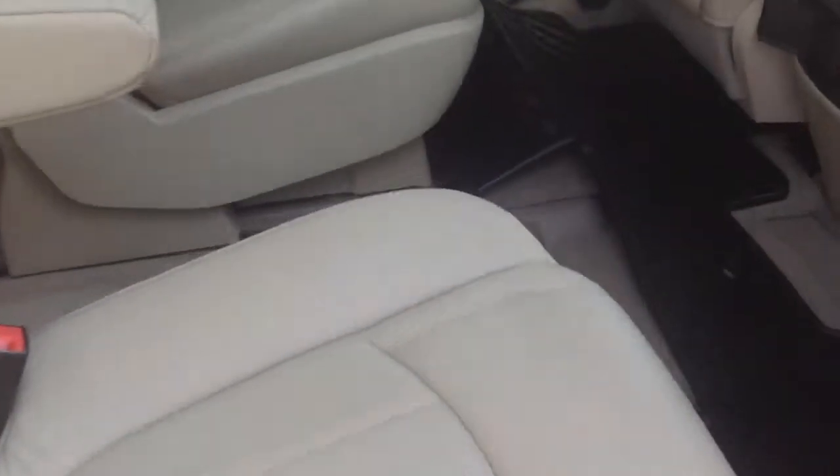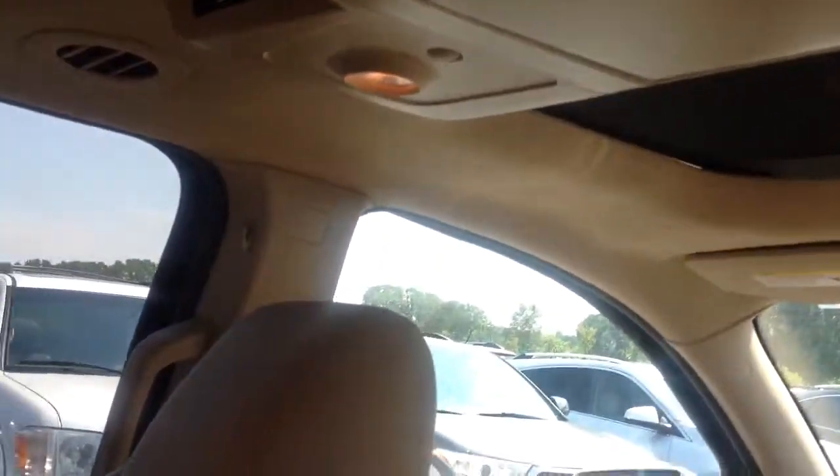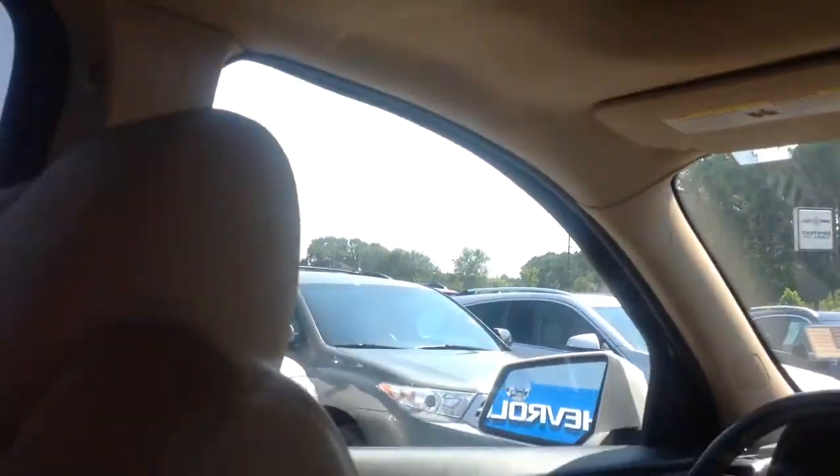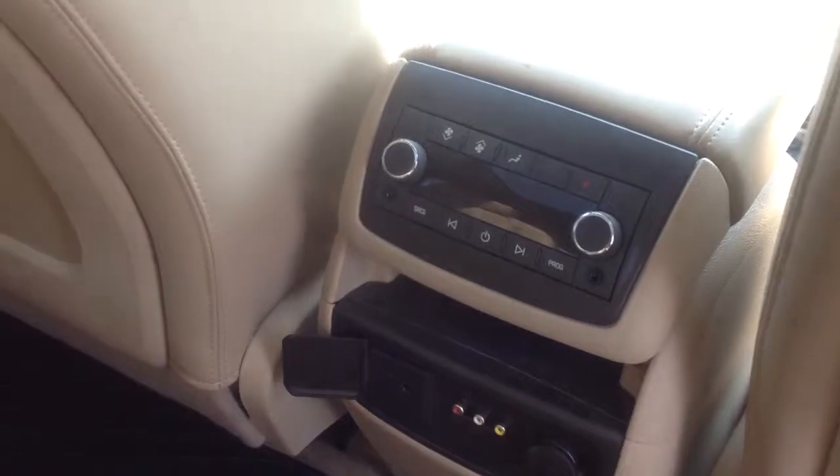In the second row are captain's chairs. You have both sunroofs in this thing here. And then you have your rear entertainment and rear climate control.